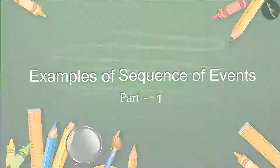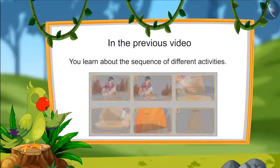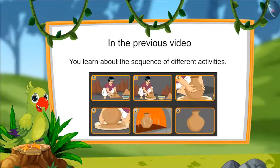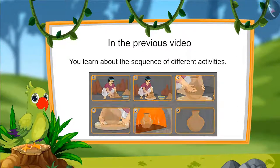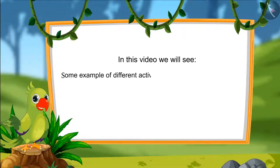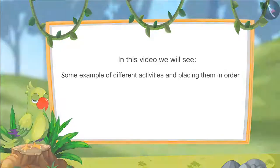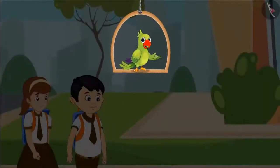Hello kids! In the previous video, you learnt about the sequence of different activities. In this video, we will see some examples of different activities and placing them in order. Chotu and Aarti are talking while coming home from school.